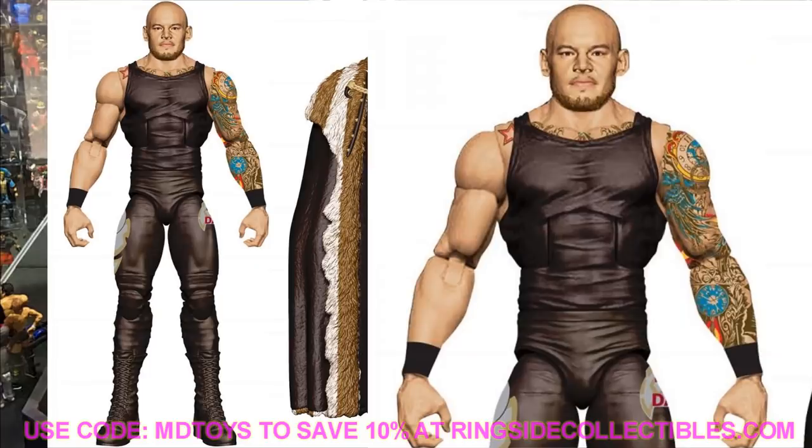Next up is trash Corbin. I'm probably going to keep my trash can with the king crown on it. They are going with a Dean Ambrose torso, which is very odd to me. Corbin definitely has more body fat, is not as muscular, and is definitely taller than Dean Ambrose was. I'm just not buying this torso mold for trash Corbin. Let me know what you guys think of trash Corbin down in the comments.